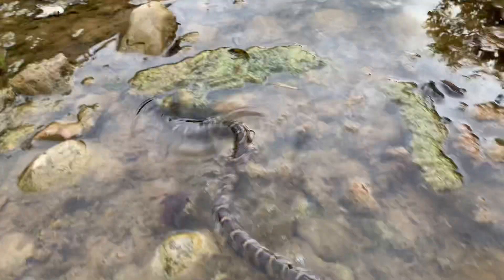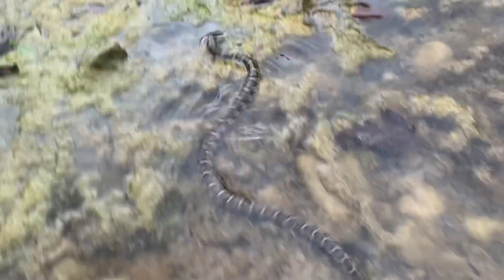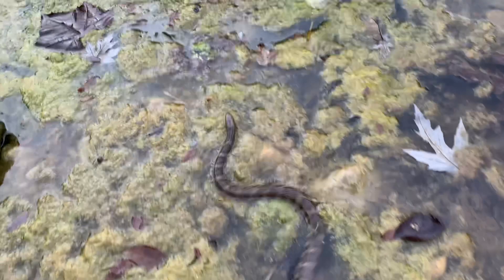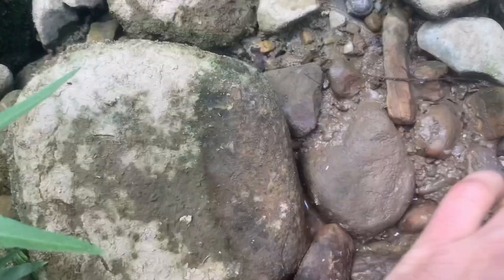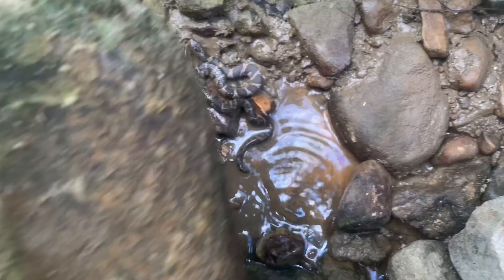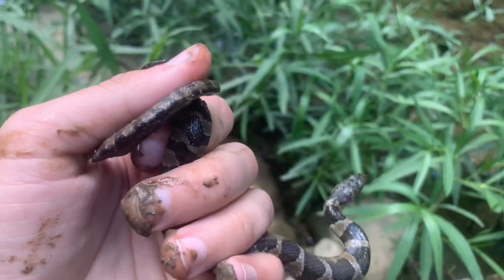This northern water snake is semi-aquatic and feeds on almost any animal in the stream small enough to swallow, including fish and amphibians. Most snakes encountered in streams like this are non-venomous and completely harmless to humans. Baby water snakes themselves are preyed on by many stream-dwelling animals and use rocks as cover, especially from herons and other birds with keen eyesight.